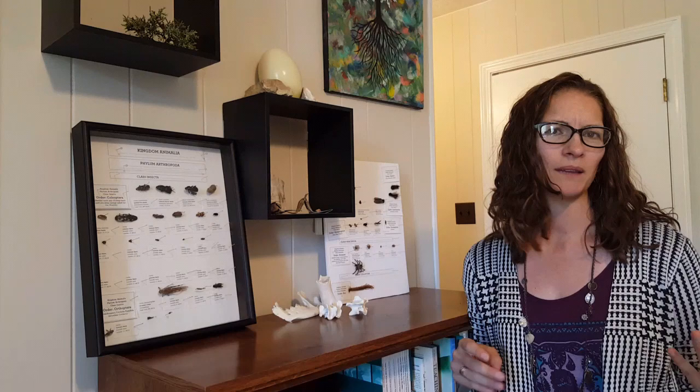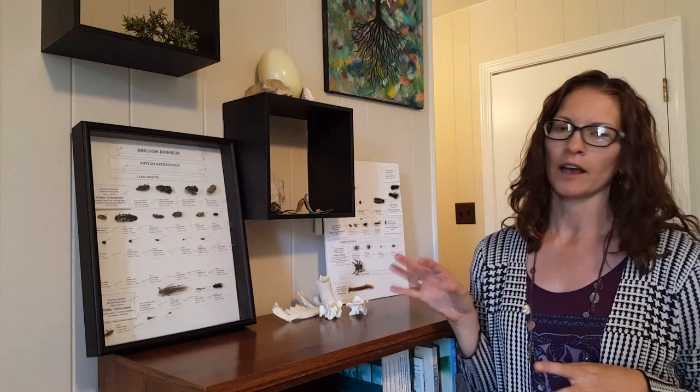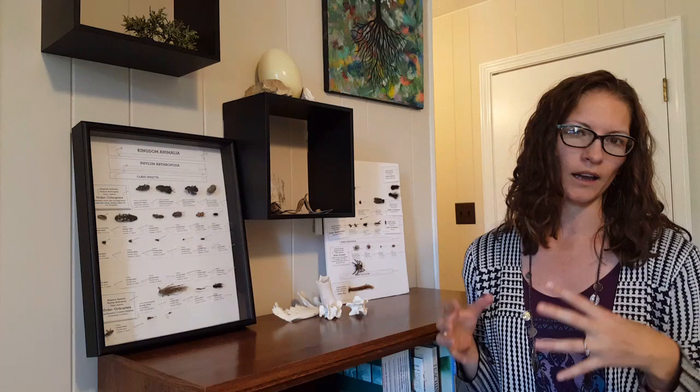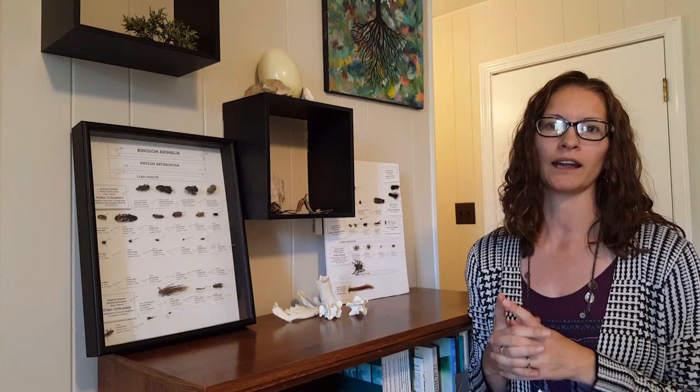One day we may learn a name and forget it a week later, and this helps us to remember those names. The vast majority of these insects we collected either after they had died or while they were dying. We don't collect a lot of live organisms simply because they obviously need to go off and do their thing, and we don't want to leave a huge impact on the natural world.